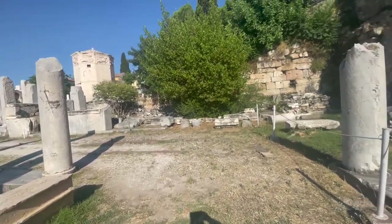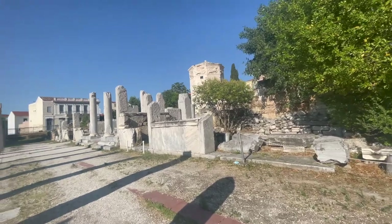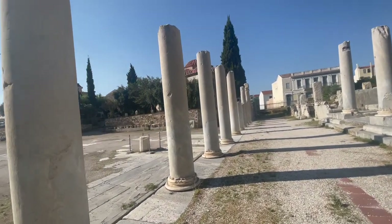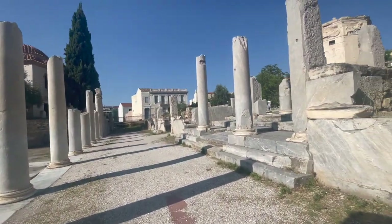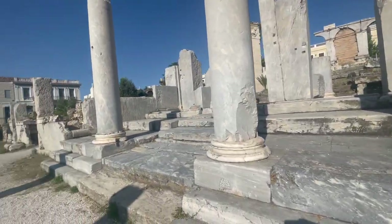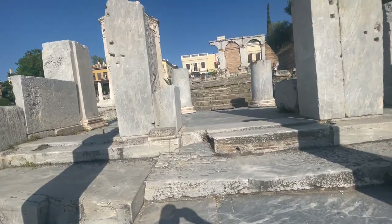From my understanding this Agora was kind of like a central marketplace. I don't know for sure but I think that's what this was — the central marketplace, maybe with a bit of a temple, I'm not sure.